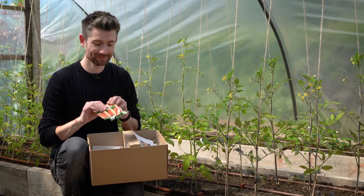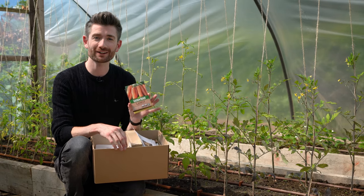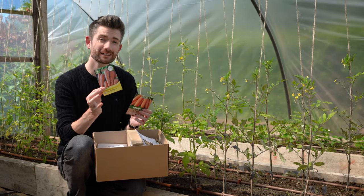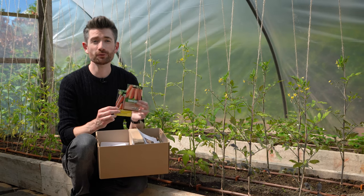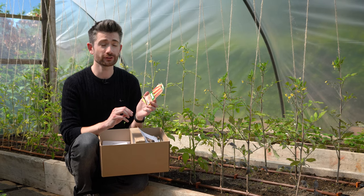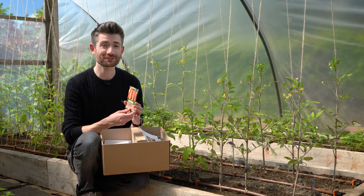Next up, two old favorites — two types of carrots. You can continue to sow your carrots in June. I'm going to be sowing two varieties: Autumn King 2, which I've mentioned before, and also Resistifly. It's an F1 variety and Resistifly is said to be resistant to carrot root fly, which is always a good thing, so I'll be keeping my fingers crossed for that.